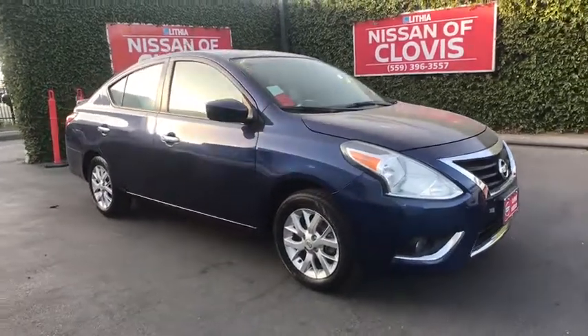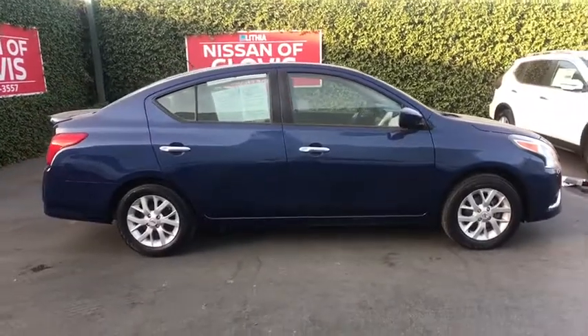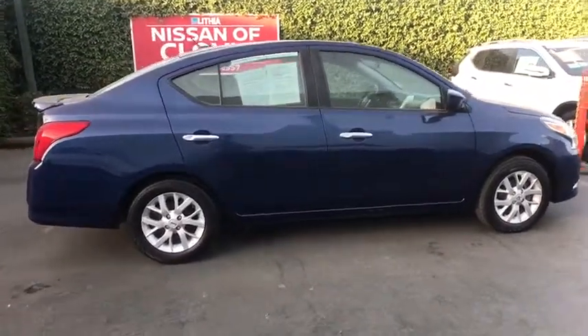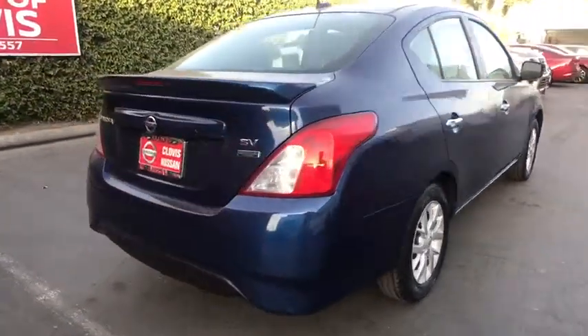Looking for the right vehicle? Check out the 2018 Nissan Versa. With its roomy and inviting interior, impressive technology, and exceptional gas mileage, the Nissan Versa is smart to own and fun to drive.